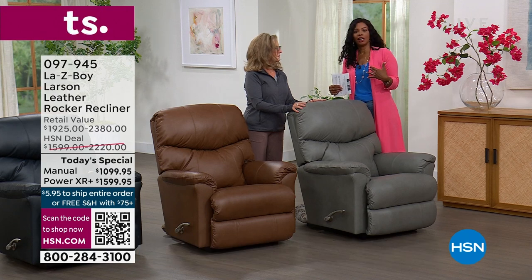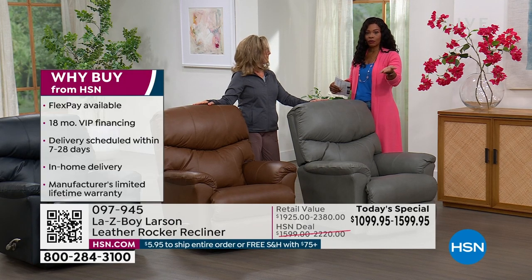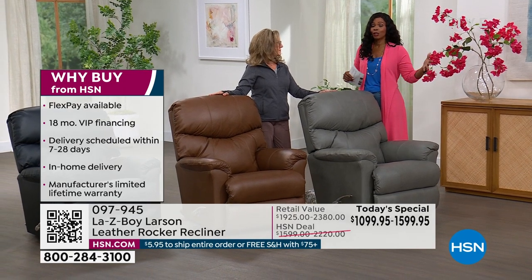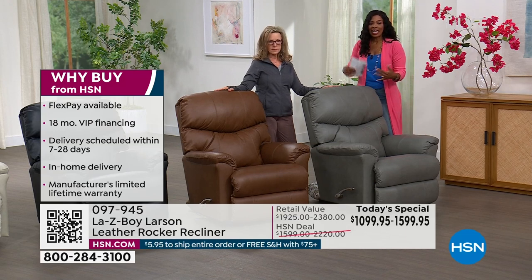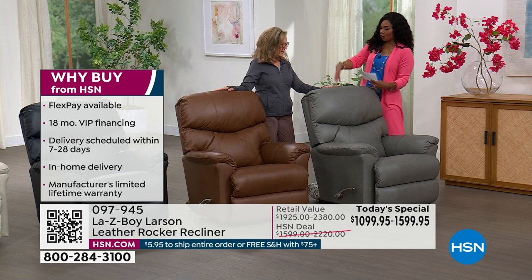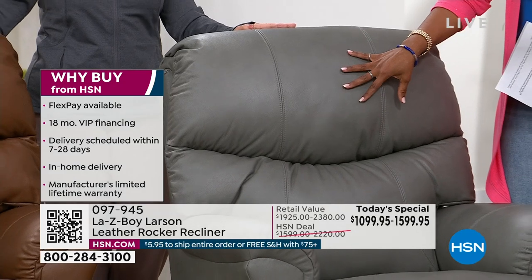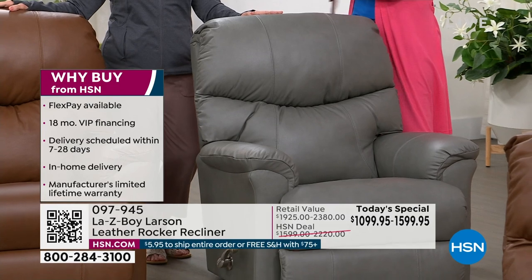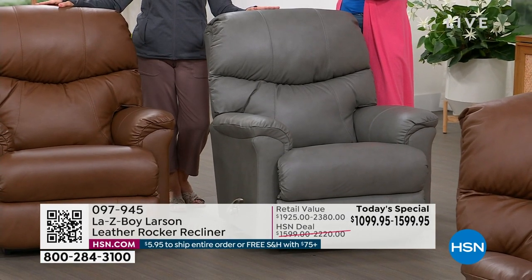Why buy from HSN? First, exclusivity — you cannot find this anywhere else. We deliver it straight to you. You've got 18-month VIP financing and you can spread out the payment, so you can get the chair in the color and options you want. It's sort of like building your own custom chair with your own custom cushioning and support. We bring it into your home — you'll have it in about 28 days. They'll call to make an appointment and make sure you're there.